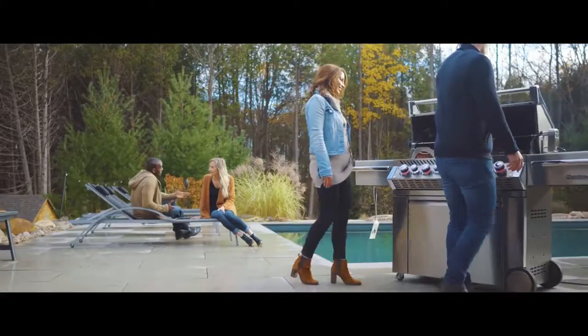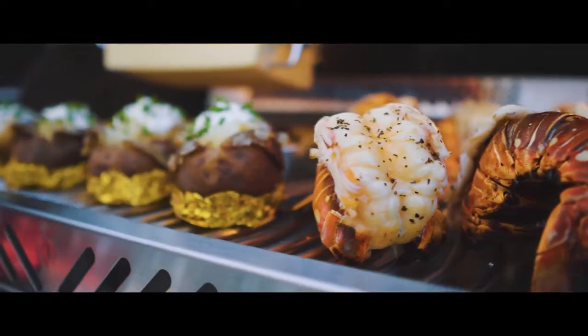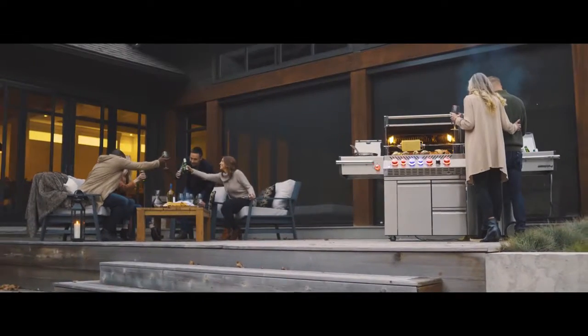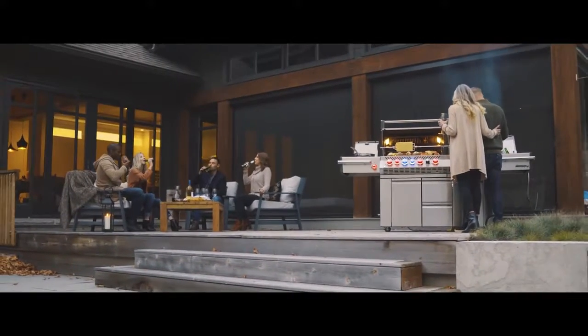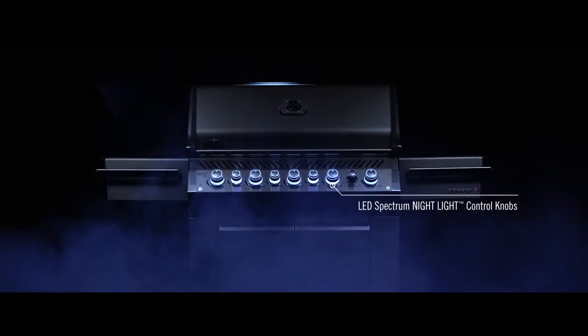Discover that party atmosphere with Napoleon's gourmet outdoor kitchens and grill up restaurant quality food in your own backyard. Perfect for grill masters who love entertaining, Napoleon's exclusive nightlight control knobs feature safety glow colors that can be changed to match any decor.